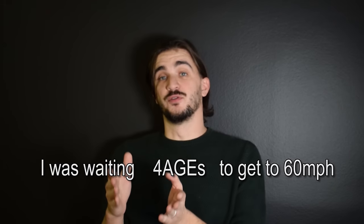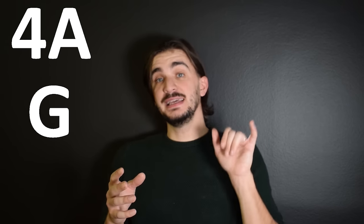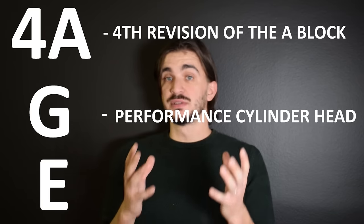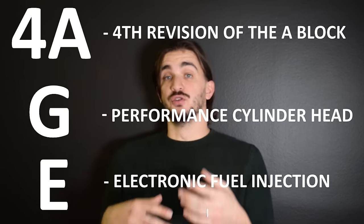So what does 4AGE even stand for? It doesn't stand for 'I was waiting for ages to get to 60 miles per hour.' Toyota actually has a really nice and convenient engine naming system where one number and a few letters can tell you a lot about an engine. 4AGE stands for the fourth revision of the A block, G is performance cylinder head, and E is electronic fuel injection.